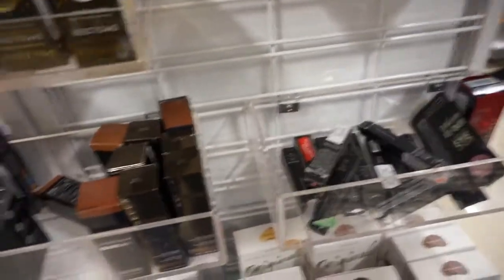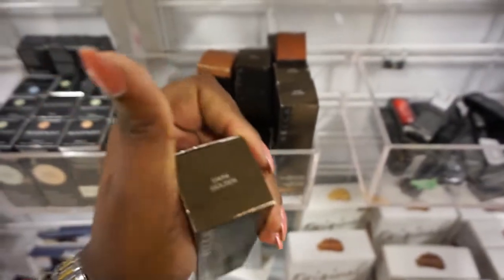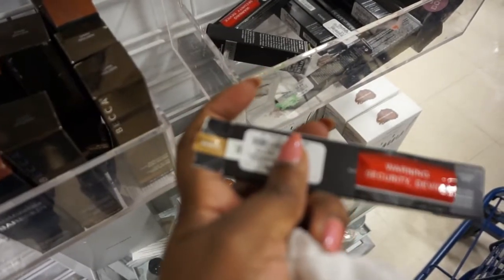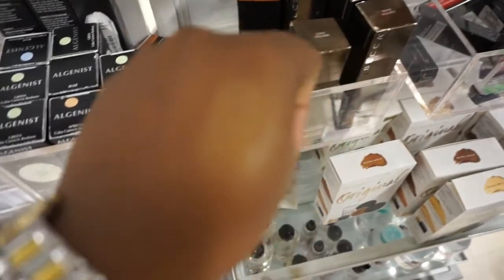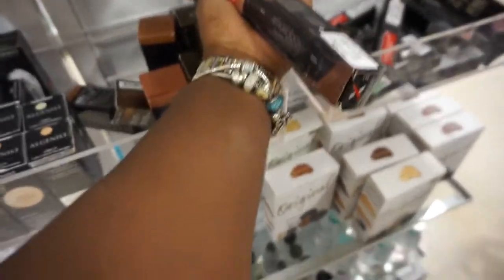They also have something here in Becca — the Aqua Luminous Perfecting Foundation for $12.99. This is the liquid glow by Anastasia Beverly Hills in the shade Bronzed, and this was for $9.99. I actually like it, but I'll probably pass because it's so not my shade — it looks so ashy. You guys can see it on my arm, it looks very ashy.